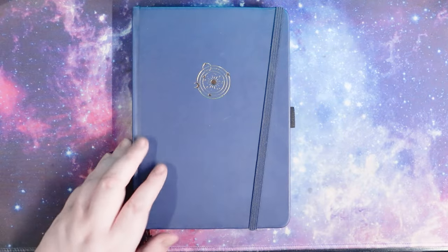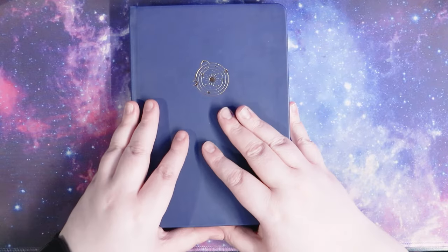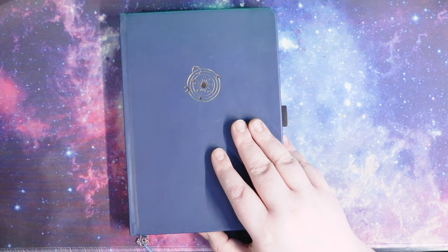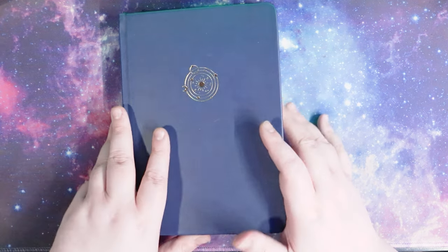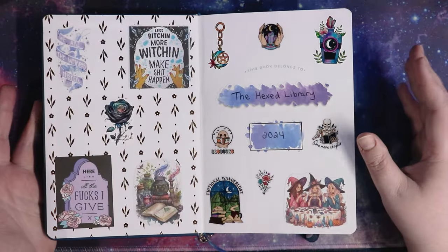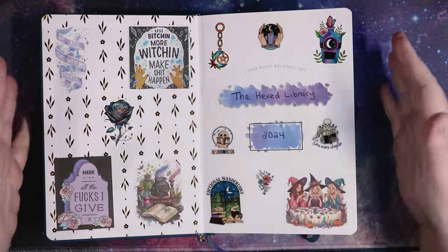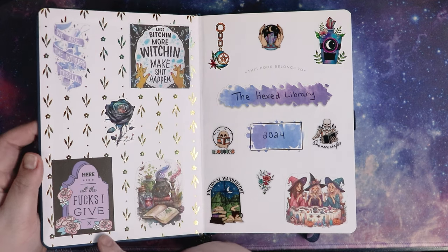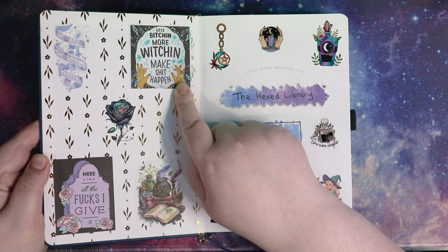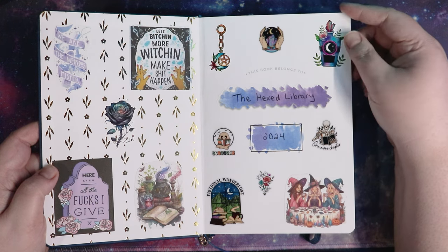We'll then go to the daily journal. The reading journal will be last because that's where all the stuff is at. I will be posting at the same time this video goes live — my actual setup of my reading planner, for anybody who wants to sit and watch through that. This is my daily planner — 2024, belongs to the Hex Library, some stickers. 'Here lies all the fucks I give.' 'Less bitchin', more witchin', make shit happen.' You know, you got to do the damn thing to get the damn thing done.